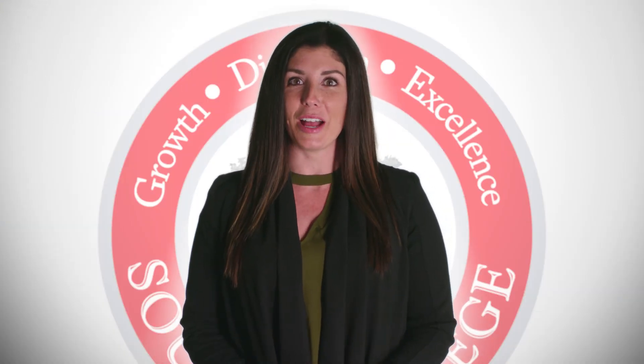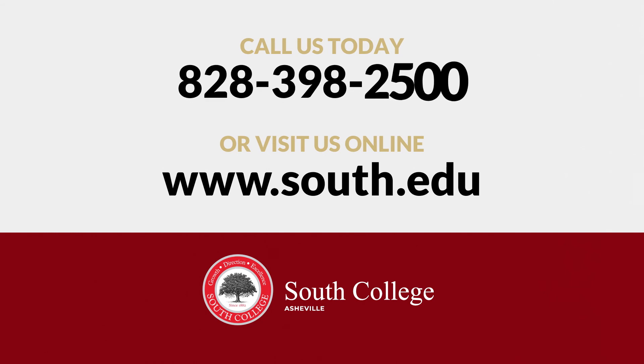At South College, we are here every step of the way, from admission to graduation. Our admissions representatives are here to help answer any questions before and during the application process. We know college can be a big financial commitment. That's why our financial aid officers are also ready to help answer your questions and help find the best fit for you regarding your financial aid needs so that you feel confident in this life-changing decision. Your student success advisor will be there to help you set up your class schedule. At South College, we strive to help your dreams find direction. Call us today at 828-398-2500 to set up an interview or schedule your interview online by visiting www.south.edu.